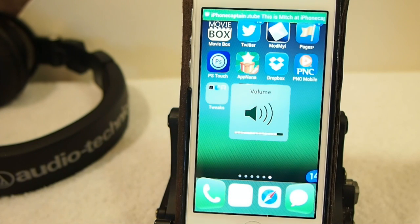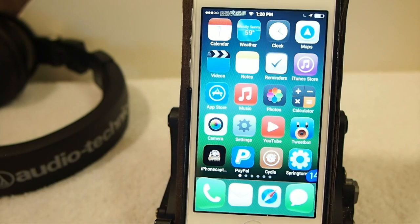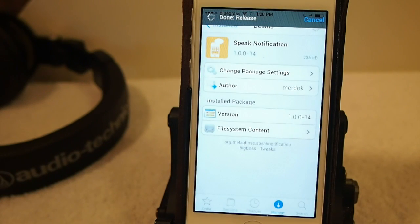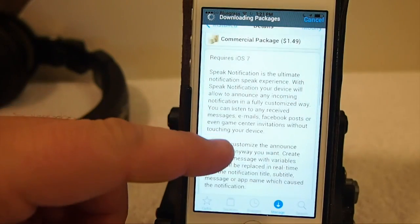Hey YouTube, this is Mitch at ifanetcaptain. Today we are going to take a look at Speak Notification, available in the BigBoss repo for $1.49. Let's get started. As you just saw, the Speak Notification tweak is now available for iOS 7 — you can get it in the BigBoss repo for $1.49.